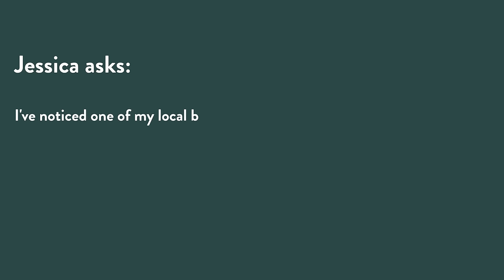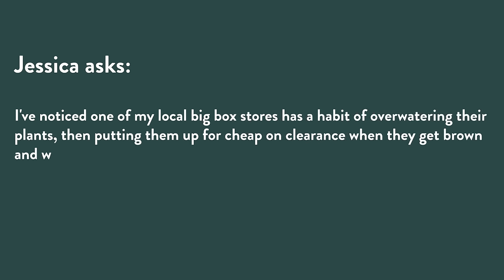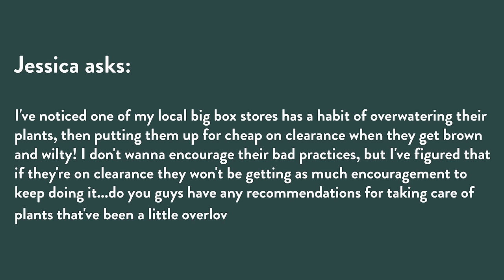Jessica writes: 'I've noticed one of my local big box stores has a habit of over-watering their plants and then putting them cheap in clearance when they get brown and wilty. I don't want to encourage their bad practices, but I figured if they're on clearance, they won't be getting as much encouragement to keep doing it. Do you have any recommendations for taking care of plants that have been overloved with the watering?'